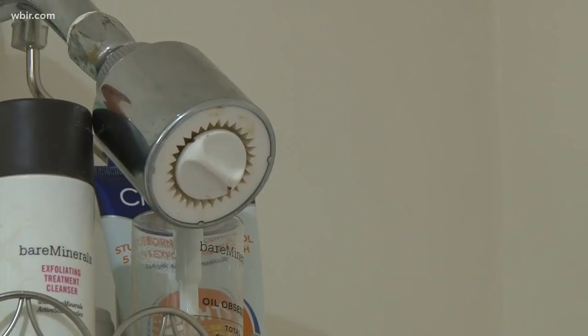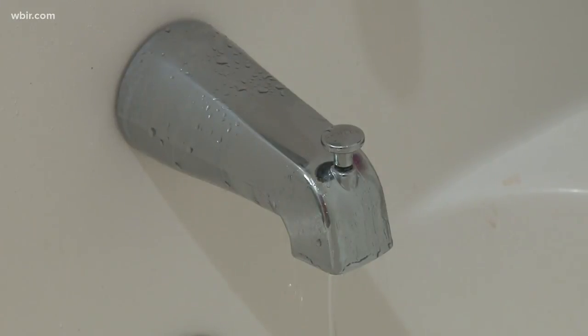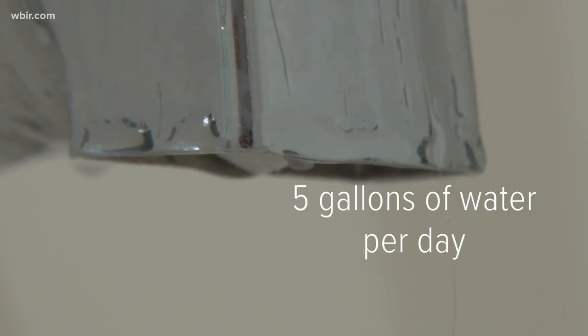Moving from lights to water — take shorter showers. Shortening your showers by as little as one minute can save you up to 150 gallons of water a month. Also, while we're here, fix that leaky faucet. A faucet that drips one drip every second can add up to five gallons of water per day.